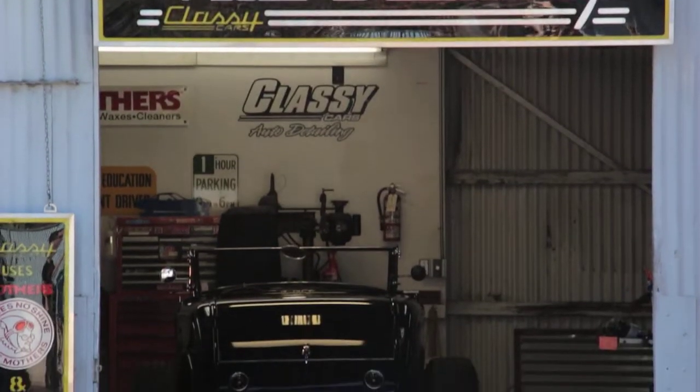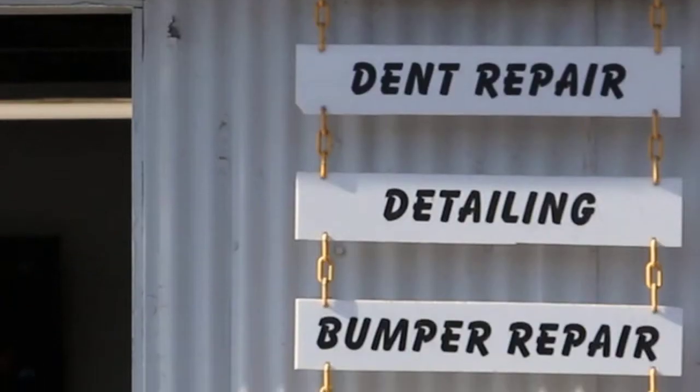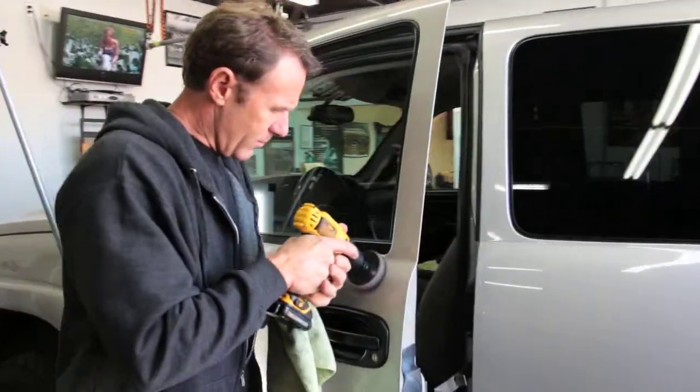My name is Jeff Jepson. I'm the owner of Classy Cars Auto Detailing. We're also inside Beach City's Paintless Dent Removal. We've been friends for a long time, so we've decided to put the two companies together and give customers excellent customer service by having full automotive reconditioning available to the consumer.